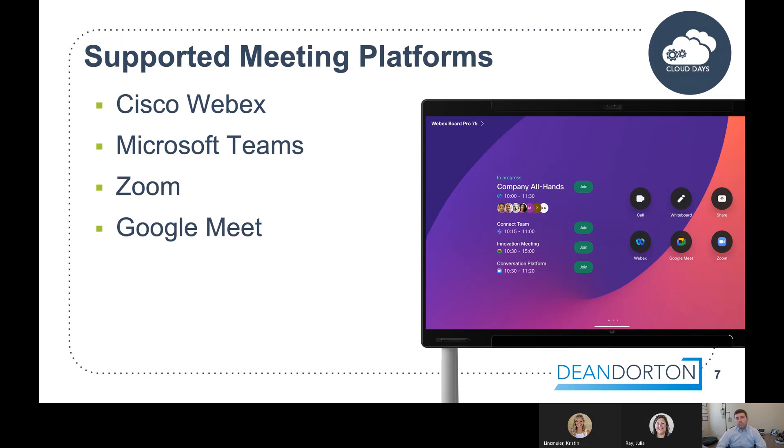Before we jump into demos, I wanted to touch on which meeting platforms are actually supported. It's open — we support Cisco WebEx, Microsoft Teams, Zoom, and Google Meet, all with the same experience. On our WebEx board on the right-hand side of the screen, you can see big green join buttons and the meetings scheduled in the room all day. The first is a WebEx, then Microsoft Teams, then Google Meet, then Zoom — one button to push for every type of meeting.